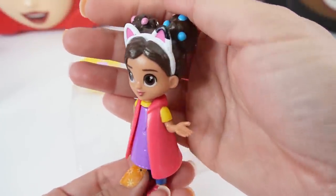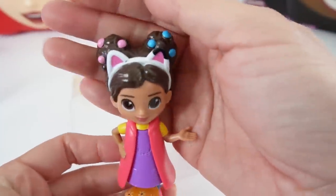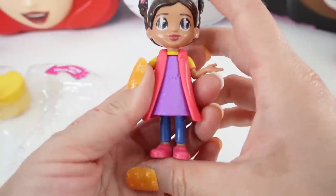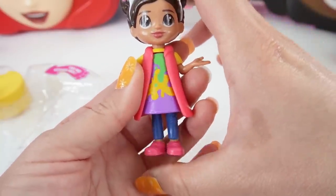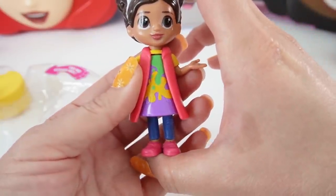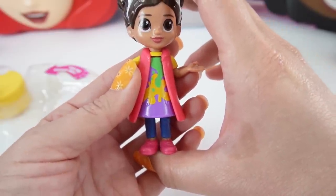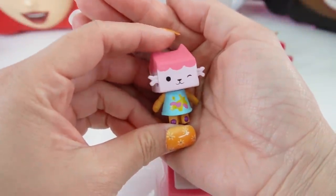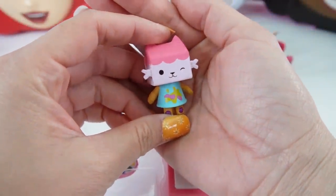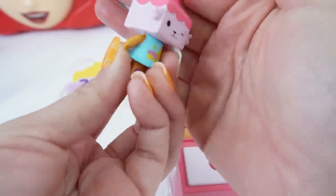Here we got Gabby. She is wearing her cat ears and her hair is tied up into two buns. She's wearing a purple dress that has a little kitty cat on it. But take a look — if you squeeze her legs, her dress changes. Now it's splattered with paint. In addition, we also got baby box cat. Look how cute it is. I just love the boxy head.